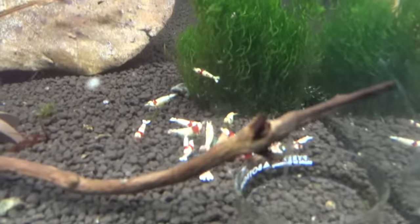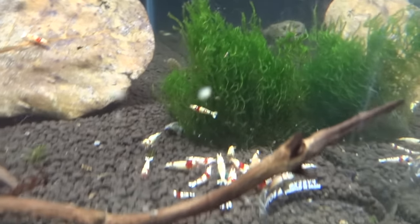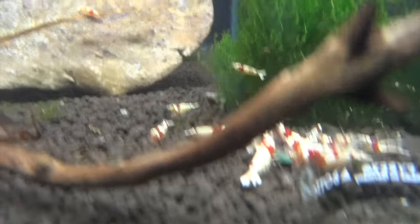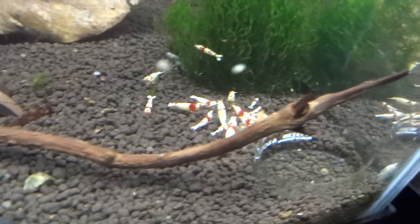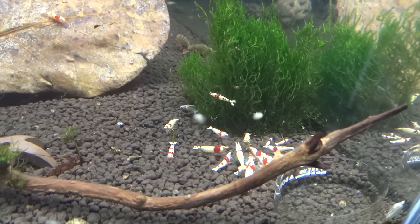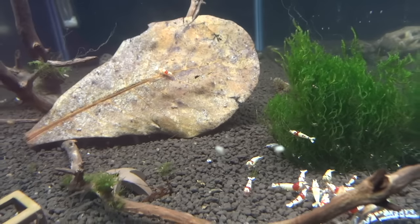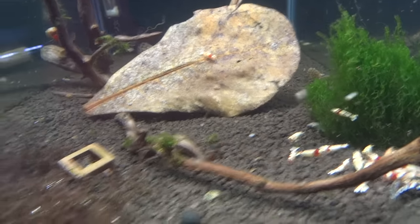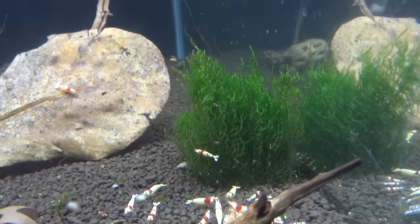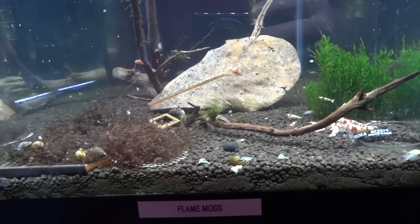Next door are the higher grade Crystal Reds. They're also starting to take off, not as much as the Crystal Blacks, but their population had been depleted even more. Every so often I do notice some shrimplets and they have definitely been breeding, so that's good to know. Some more red moss here and some flame moss in that tank.